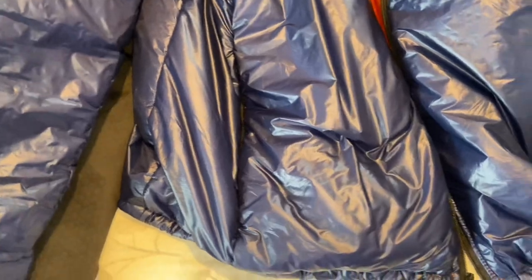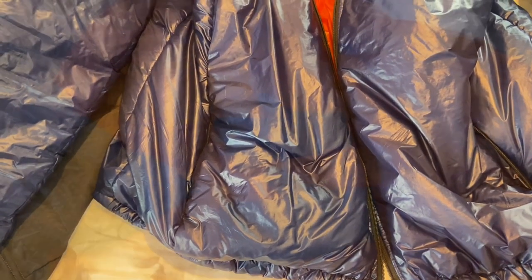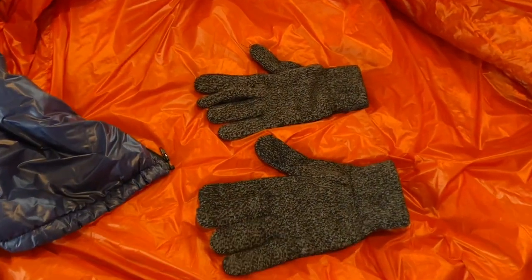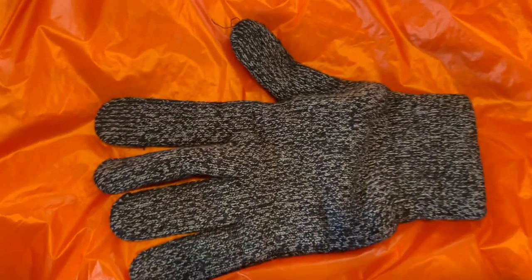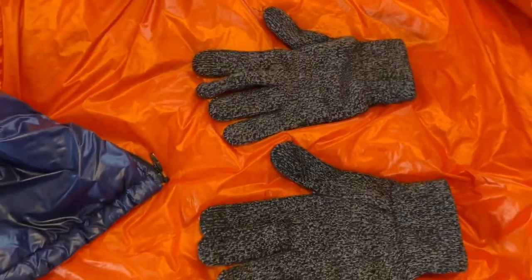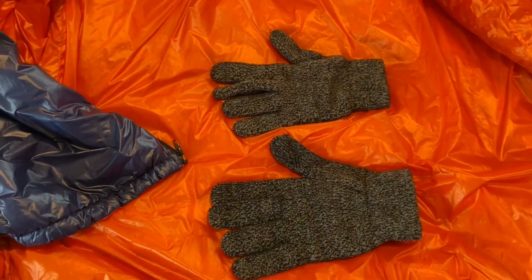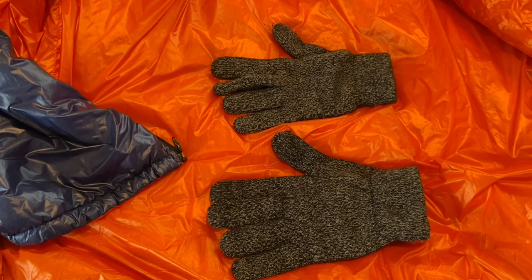In one of the pockets are my merino wool gloves — I believe I bought them at REI. Over those if it's really cold or rainy I do have Gore-Tex mittens which I'll show you later.